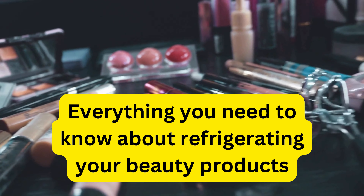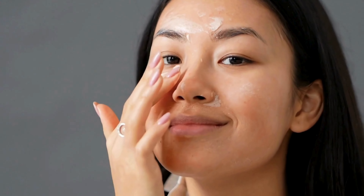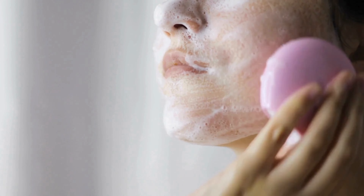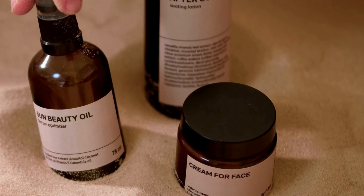Everything you need to know about refrigerating your beauty products. 1. Refrigerating moisturizers can be beneficial as they provide a calming effect. 2. Cold cleansers can help reduce puffiness. 3. Keeping SPF in the refrigerator can extend its life and provide a refreshing sensation.